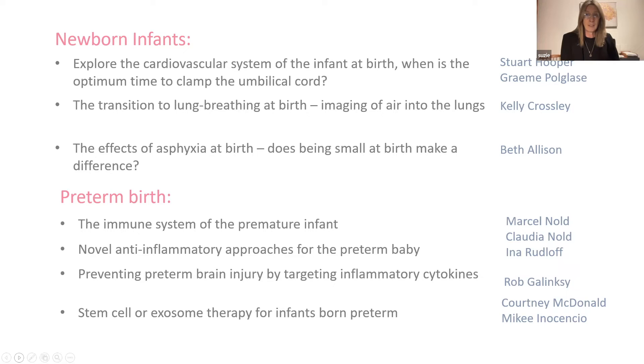With regards to preterm birth, there's a very wide variety of studies, particularly looking at the immune system of the premature infant which we know is impacted by preterm birth. We're looking at novel anti-inflammatory approaches for babies born preterm, and we look at preventing and managing preterm brain injury by targeting inflammatory cytokines. This is being done in both preclinical animal models and in a clinical trial currently running, led by one of our fabulous PhD students.